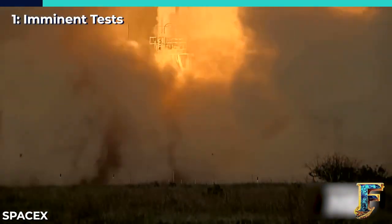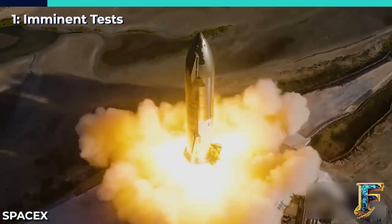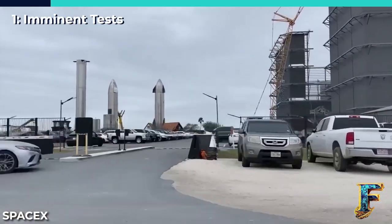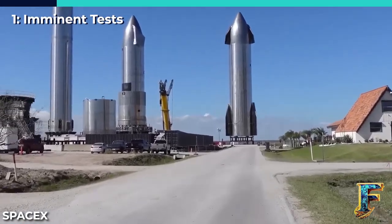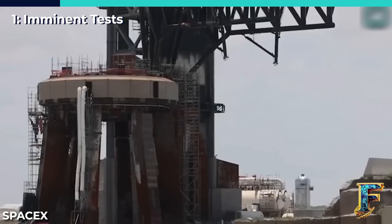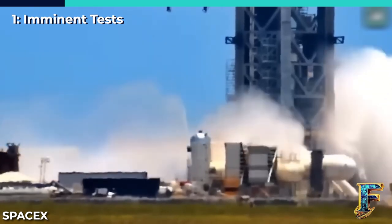Along the way, it joined forces with Ship 25, and together they reached the launch site. Approximately an hour after reaching the orbital launch site, Booster 9 found its safe spot snugly between SpaceX's two massive arms connected to the launch tower.